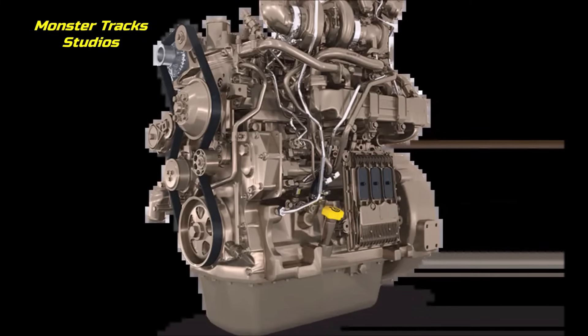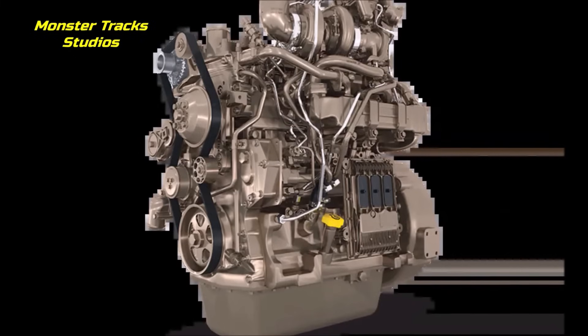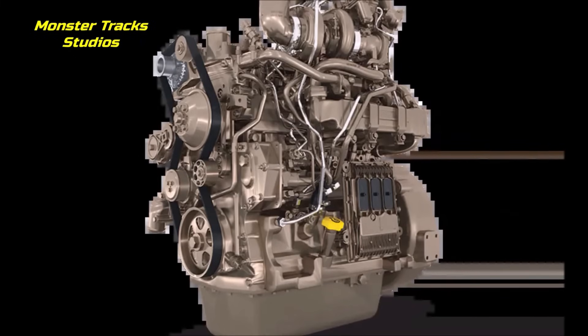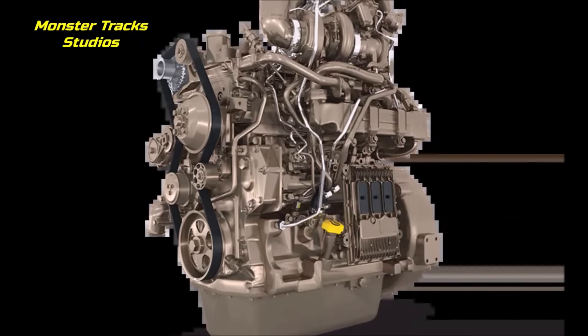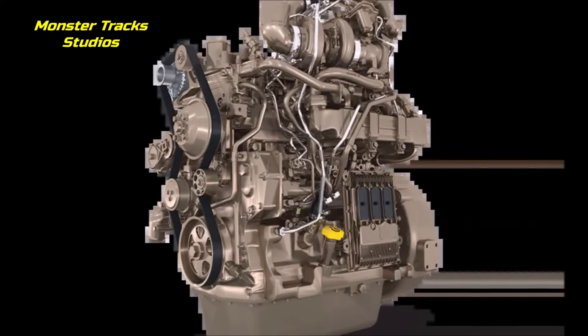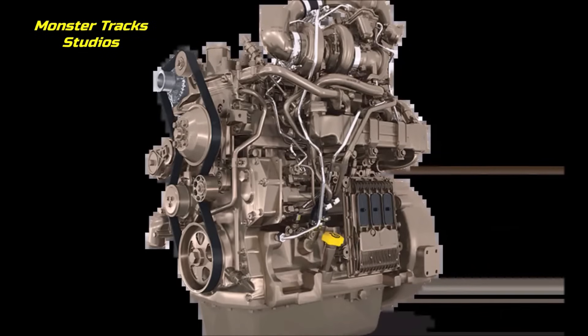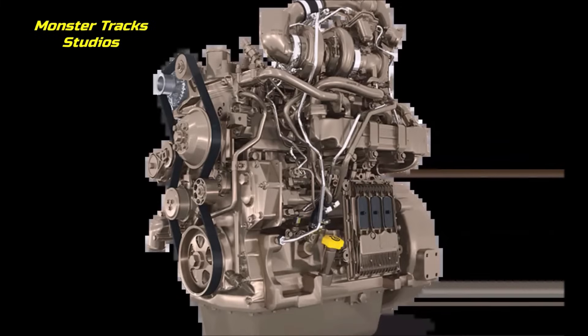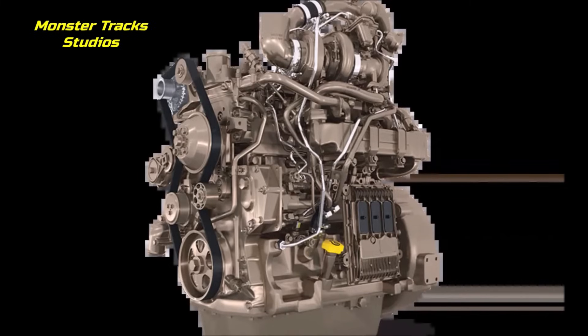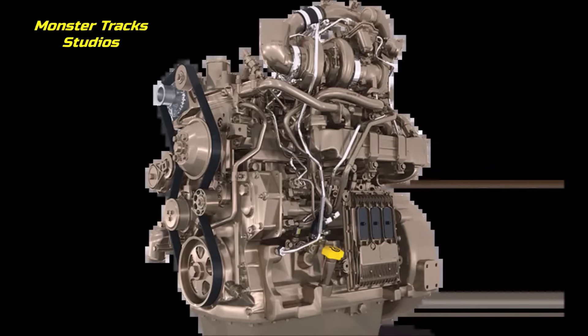The X18 features a bed plate design providing structural benefits for extreme durability, and is built for 20,000 hours of operation with the ability to be rebuilt two times. It also features new combustion technology which allows John Deere to offer an engine in the 700 to 907 horsepower range without after-treatment. The high pressure common rail fuel system delivers optimized fluid consumption, and the diamond light coating improves biodiesel compatibility and system robustness.